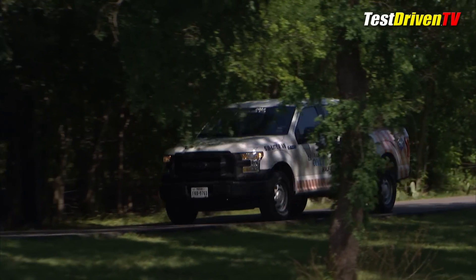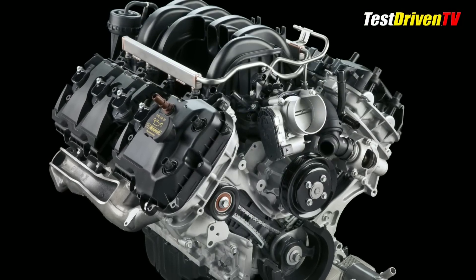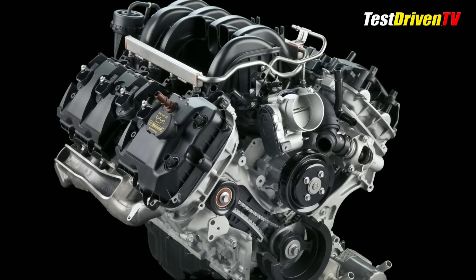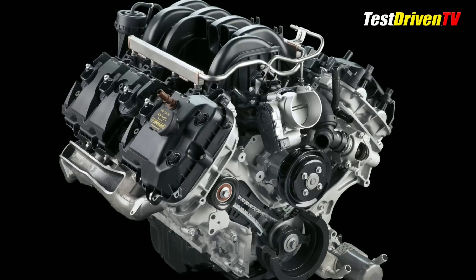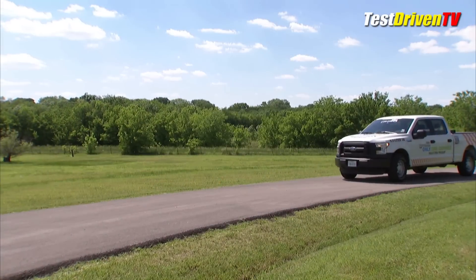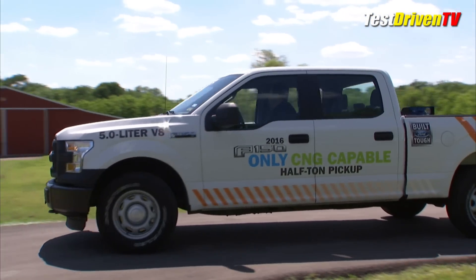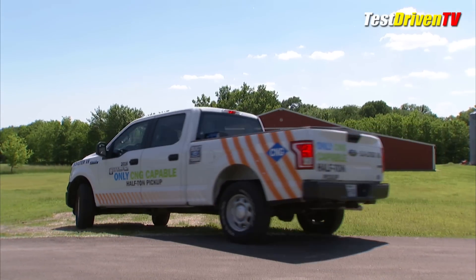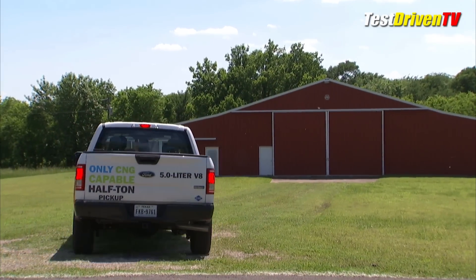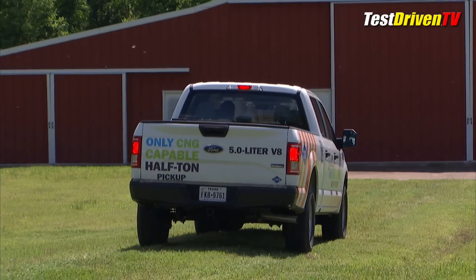The factory-engineered and installed gaseous fuel prep package for the 5-liter V8 includes engine modifications, such as upgraded intake and exhaust valves and valve seats, to help it endure long-term operation on gaseous fuels. Ford says that 2016 F-150s fueled with CNG or propane will have the same tow ratings as the standard gasoline models, though payload capability is lowered by whatever the weight of the CNG-related tanks and equipment is.